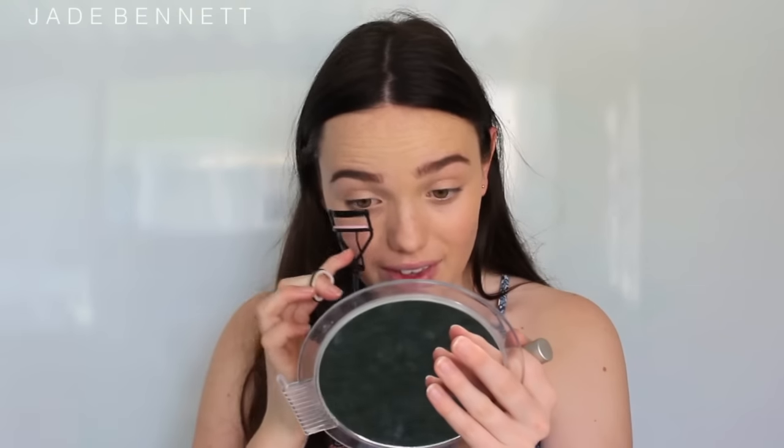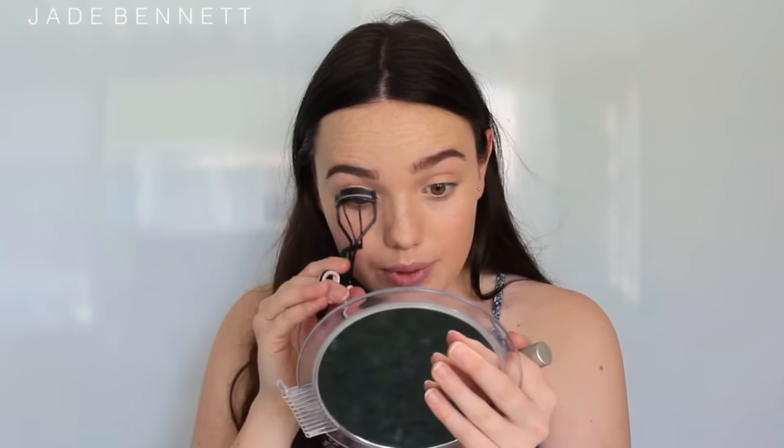The next step is mascara. You want to go in with one that just enhances your lashes to make them a little bit darker, a little bit longer, and a little bit more voluminous. I'm using the Bobbi Brown Smoking Eye Mascara in black, just a teensy bit. If you want to look a little more natural go in with a brown mascara instead. Even in a natural makeup tutorial you always want to curl your lashes first just to keep them up all day.